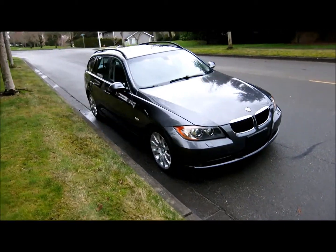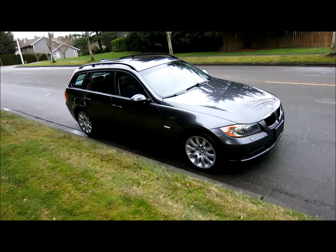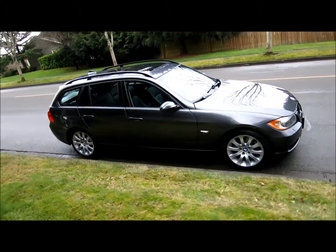It's a super nice car — very, very low miles, one owner. Only has 52,000 miles on it.